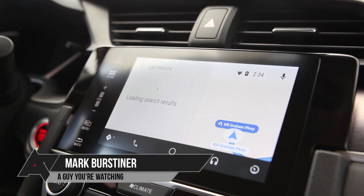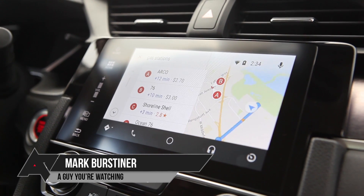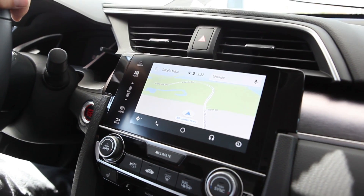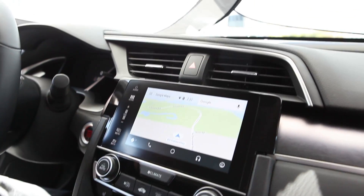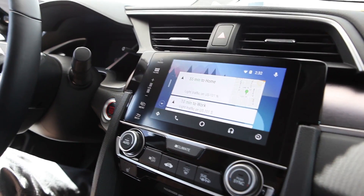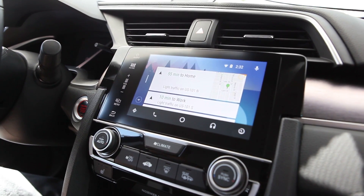What's up guys, Mark Bursteiner here with Android Police, and we're talking Android Auto. We're not talking about Manzaratis this time — there's a separate video for the brand new in-car concept that Google's working on, which you can check out right here on the channel. But for this one, we're just going to talk about what's new in Android Auto here at Google I/O 2016.